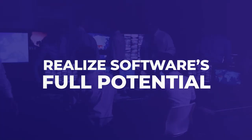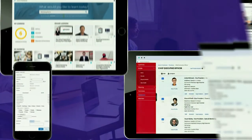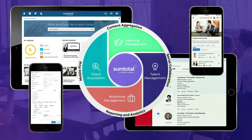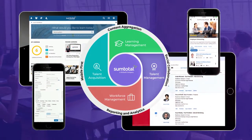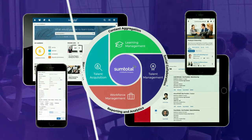Staying Current equips organizations to realize the full potential that leading edge software delivers. SumTotal offers a totally unique and highly contemporary proposition to the market — a wholly integrated suite of learning management, talent management, and workforce management on a single data model, on premise or in the cloud.